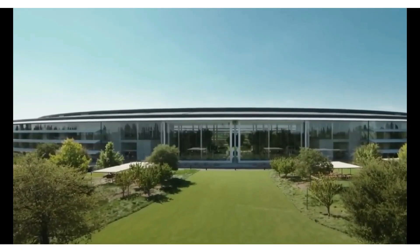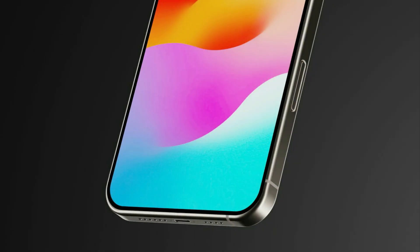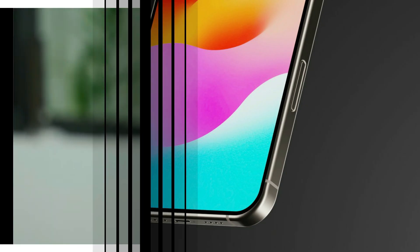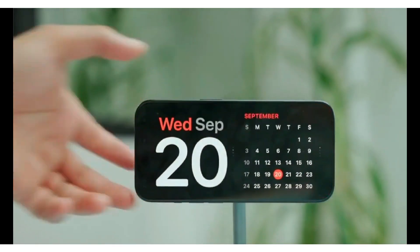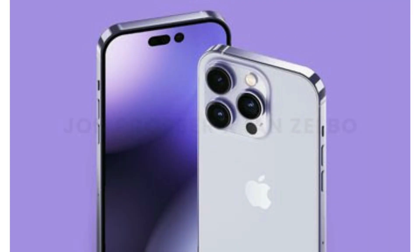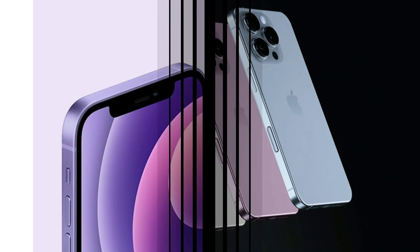You might be wondering how Apple plans to achieve this impressive feat. The secret lies in a combination of advanced hardware and sophisticated AI algorithms. The iPhone 16 Pro Max is expected to feature a superior telephoto lens designed to capture more light and detail.